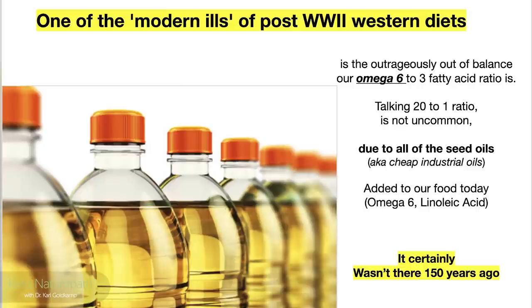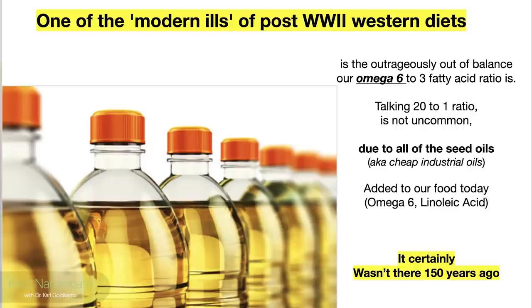One of the modern ills of post-World War II, just before the multi-food industrial complex started, in the Western diet is the outrageously out-of-balance omega-6 to omega-3 ratios that we have today. We're talking 20 to 1 — that is 20 times more omega-6, linoleic acid, to omega-3 — is not uncommon. And due to all the seed oils, otherwise known as cheap industrial oils, used in cooking and known as vegetable oils, these are the things that have changed civilization over the past 50 years. I'm going to tell you how you can change that cheaply and effectively.